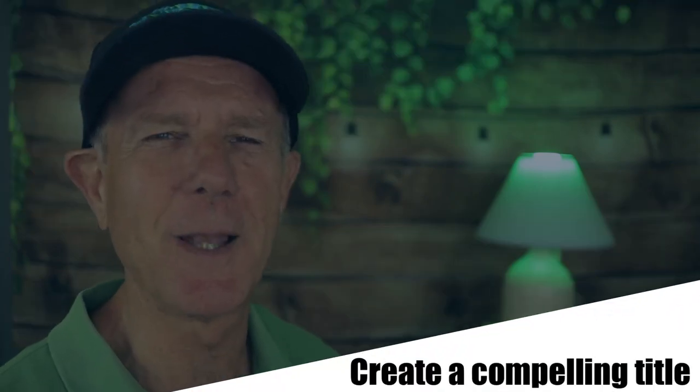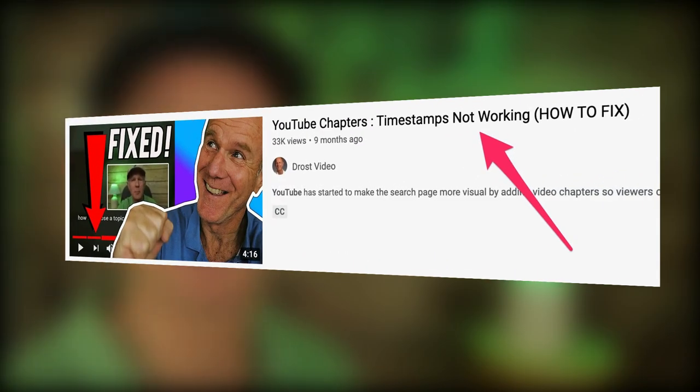Number three: create a compelling title. Your title and thumbnail is what viewers first see in the search engines before they watch your video. If the title doesn't resonate with your audience, they're not going to click and watch the video, and you won't get any views. When creating your video titles, think about the value and benefit that you bring to your viewers. The benefit in this video title is to get higher views on YouTube, and the value is seven guaranteed optimization tips, so viewers will know exactly what they're going to get by reading the title.